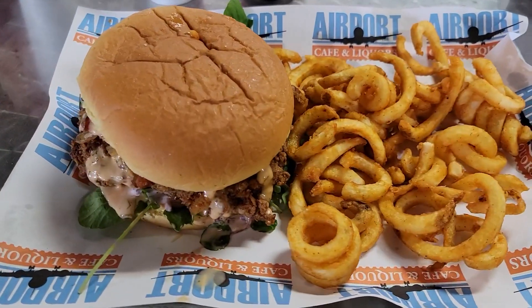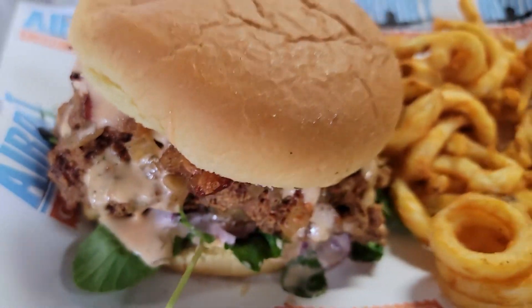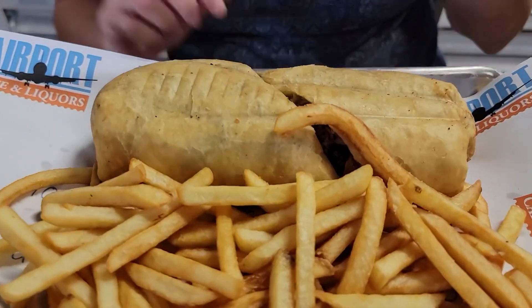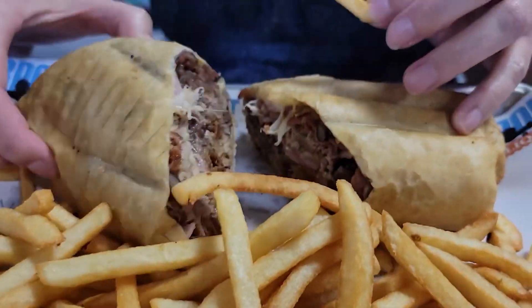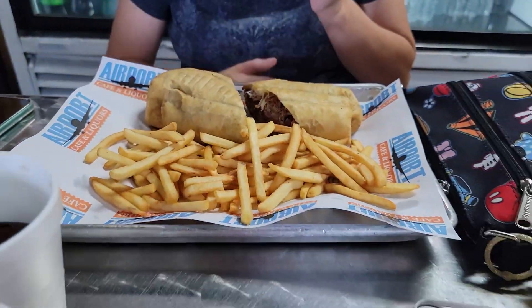We're hungry so we're taking a little lunch break. We're on our way to get some fuel to continue the classroom setup. We're at Airport Cafe — look at this delicious chicken sandwich! My helper got a Cuban burrito, a croqueta, and curly fries. I love this place.